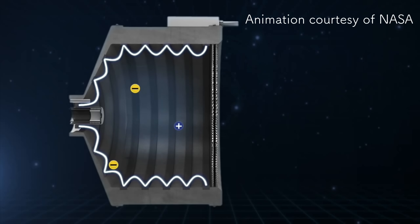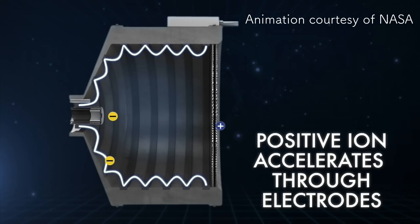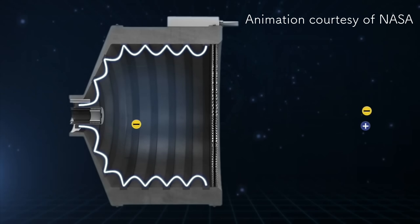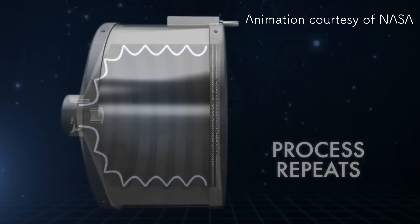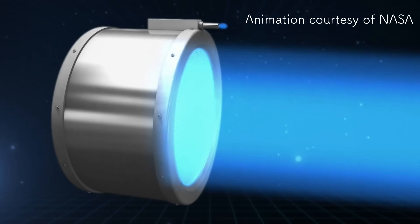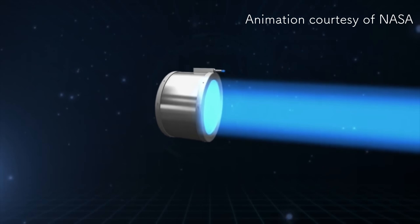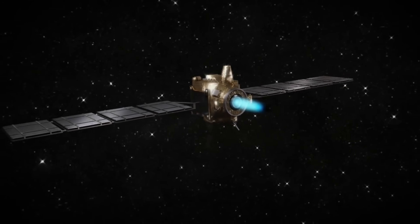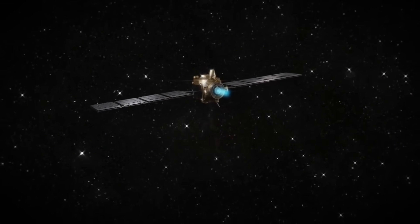NASA's already figured that one out. This technology is being applied to their ion engine drives for future and current space travel. Compressed xenon gas is stored aboard the craft and, when expelled, is accelerated using the same principle I've demonstrated. Estimates place this method of propulsion as the slowest to accelerate, but attaining the highest known velocity — we're talking 10% the speed of light. This is incredible technology.